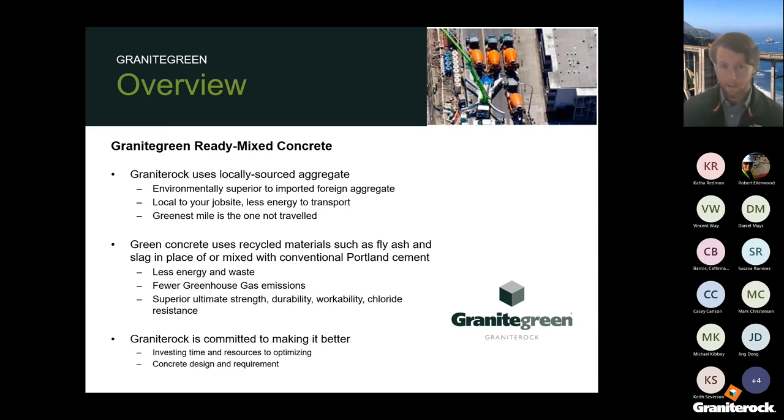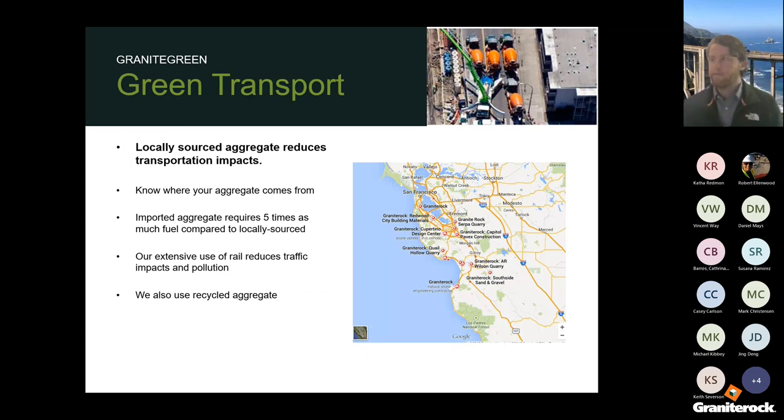The first component of green concrete is transportation. Here's an overview of our aggregate sources and how we are local to the Bay Area. Anywhere we produce concrete, we have an aggregate source that's close, as well as rail lines to get them there, which is more efficient than using trucks. It's important to know where your aggregate comes from — import aggregate can use up to five times as much fuel compared to locally sourced. We also use recycled aggregates: crushed from previous concrete, as well as aggregate separated by mechanical process from fresh concrete and reused.